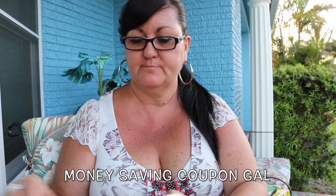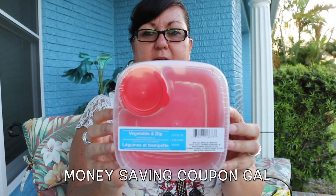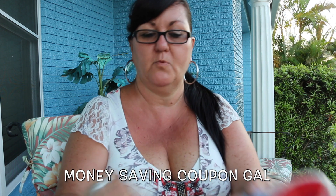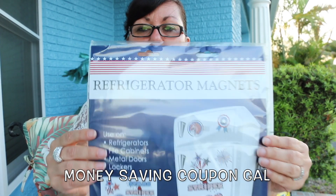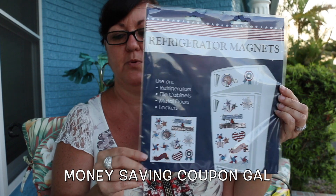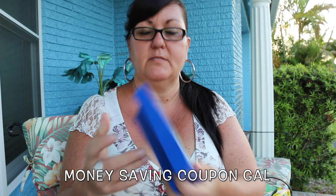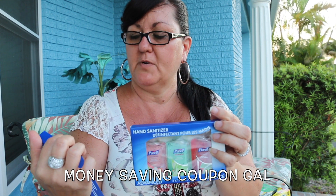Then I picked up another one of these vegetable and dip containers, but I think I'm also going to use them for chicken with barbecue sauce or different dips — maybe my husband can use them with his lunch. Then I got this refrigerator magnet; it's different than the other one I have — it has stars and stripes, the heart, and everything. Then I got two more of the Perel sanitizers. I guess they are the same scents as before.